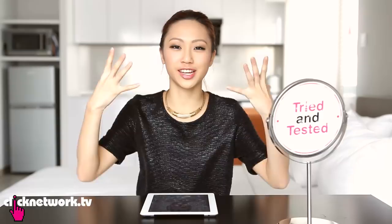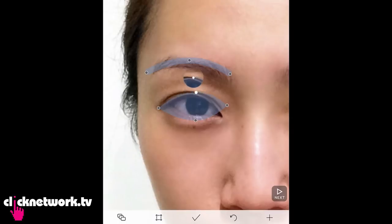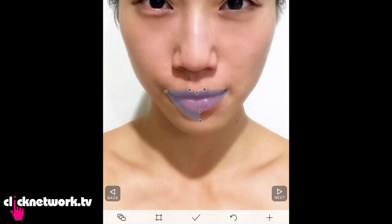First, you want to take a picture of yourself barefaced with your hair pulled back. I did this earlier on, so I'm just going to pull up the photo now. This part is the calibration — it helps the program find out where your eyes, eyebrows, and lips are so that it can apply the makeup better.